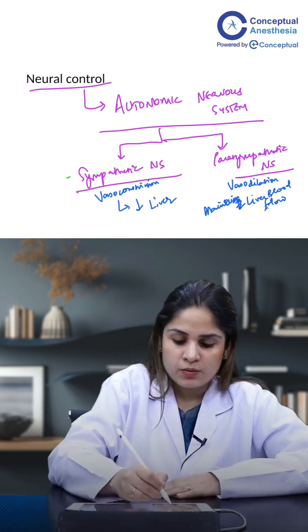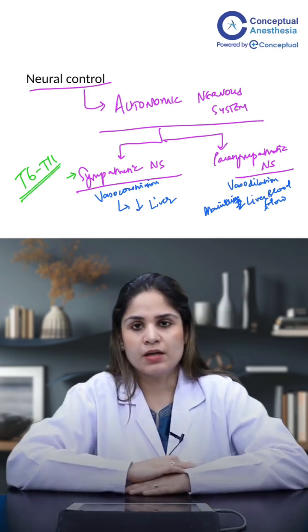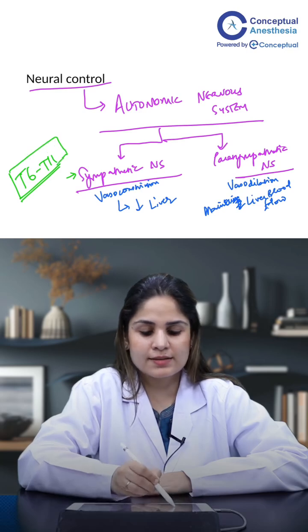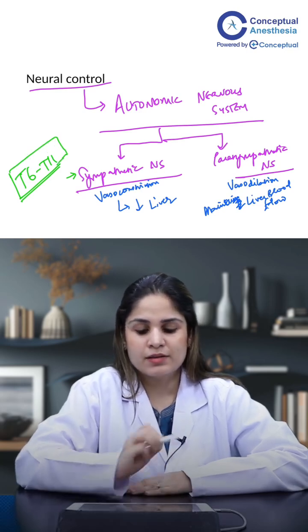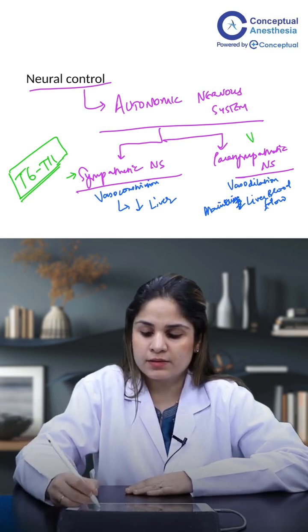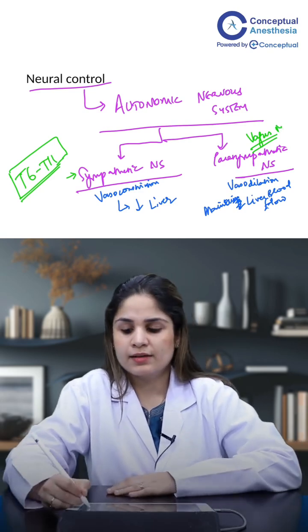Now, it is seen that the sympathetic nervous system comes from the thoracolumbar outflow. To the liver, the thoracic nerves T6 to T11 will supply the sympathetic supply. And the parasympathetic supply to the liver is by the vagus nerve.